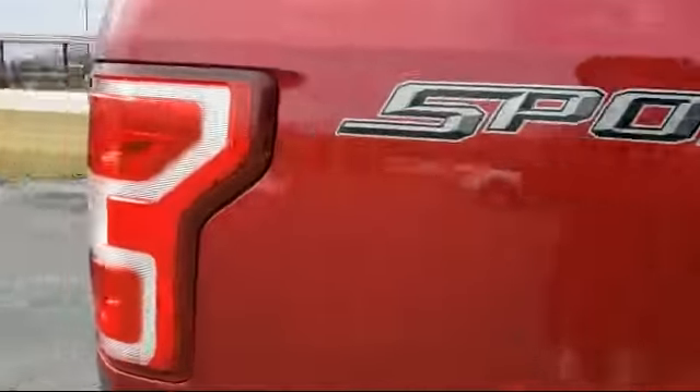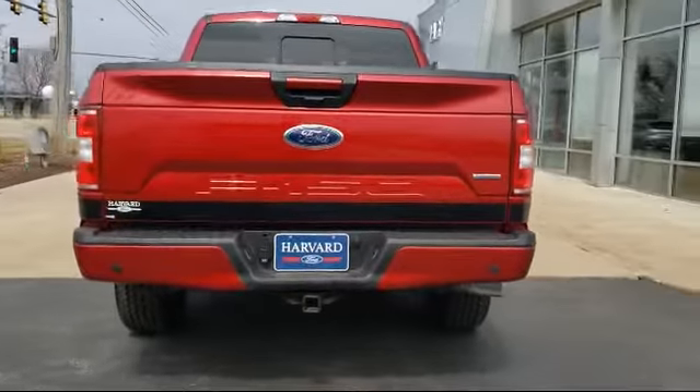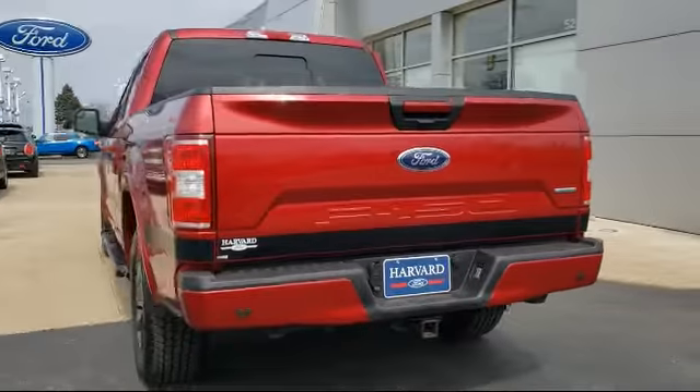It also features side airbags, adjustable steering wheel, anti-lock braking, and a pass-through rear seat, and has less than 40,000 miles on the odometer.